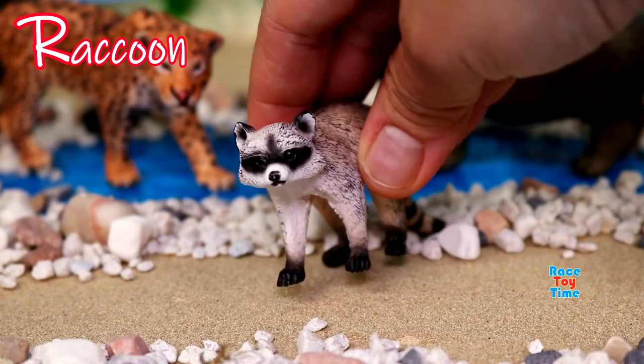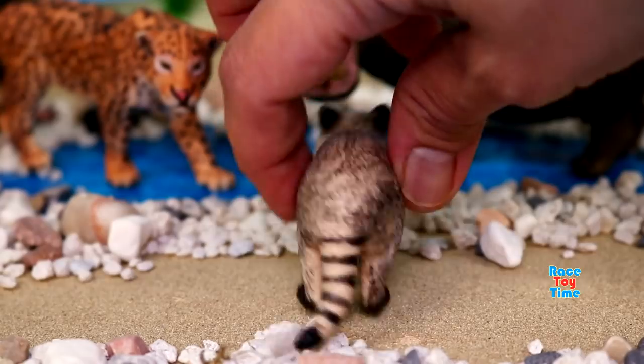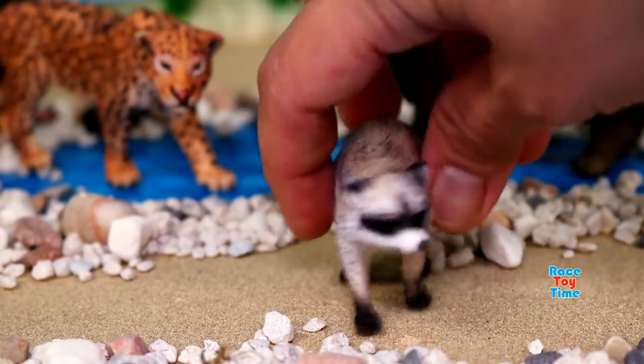R for raccoon. Raccoons are omnivores. They eat almost anything. They can also make different sounds like hiss, growl, and purr.